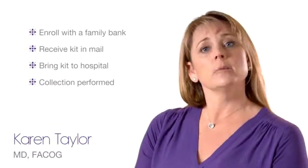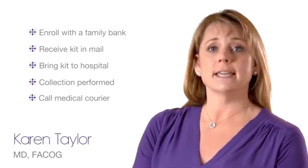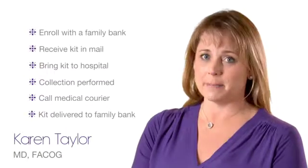After the collection, your health care provider will give the kit back to you. You will call the medical courier listed on the kit. They will pick up the kit from your hospital room and transport it to your family bank. If you are donating your cord blood, the collection process is similar but does vary based on the hospital and storage facility. Most public banks do not have a collection kit for you to bring to the hospital. It is common that you will be signed up and eligibility will be determined when you are admitted for delivery. Please check with your health care provider or the hospital about the process.